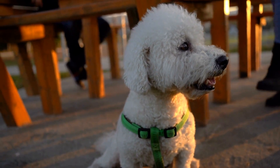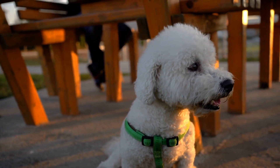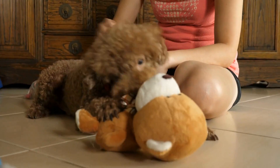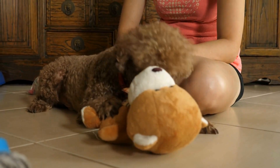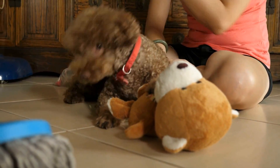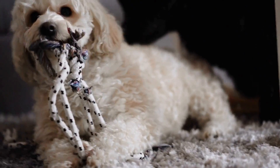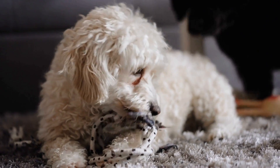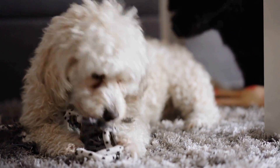While Poodles are considered low-shedding dogs, it is essential to remember that no dog is truly hypoallergenic. Some individuals may still have allergic reactions to Poodles, although it can be less severe compared to other breeds. Allergies are often triggered by dander, urine, or saliva, all of which can be found in Poodles, despite their low-shedding coats.